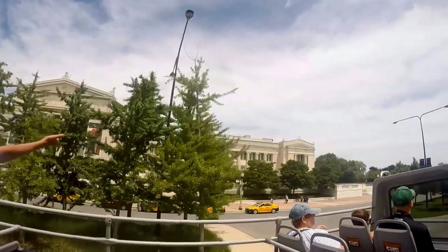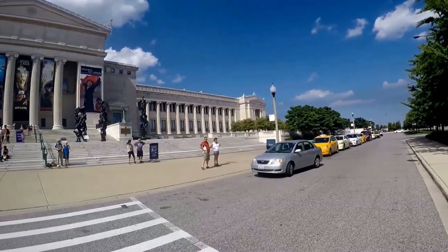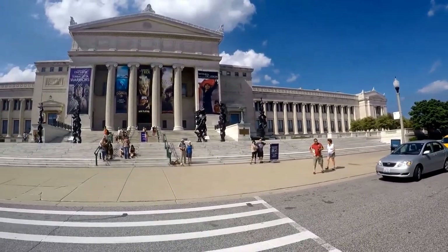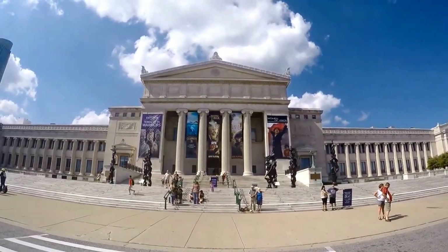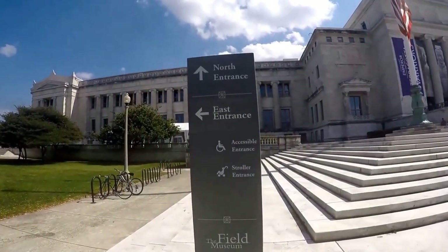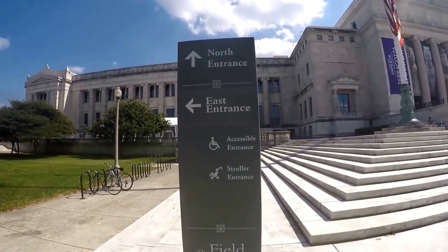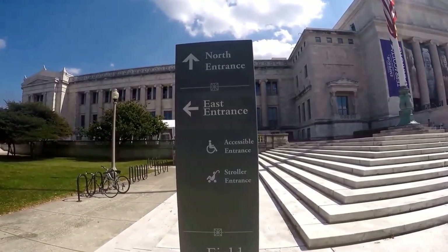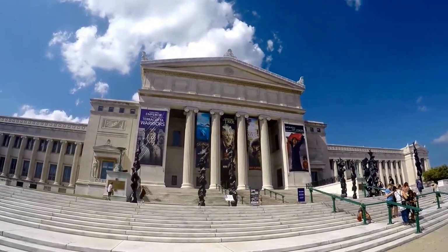The Field Museum is located lakeside on the museum campus. It is one of the largest natural history museums in the world with over 24 million specimens and objects, which range from the earliest fossils, past and current cultures from around the world, and interactive programming for today's needs. The Field Museum also has a temporary exhibition program of traveling shows as well as a research library.